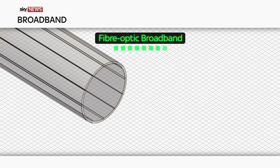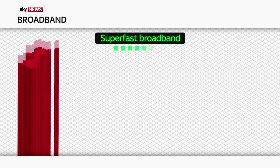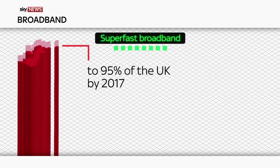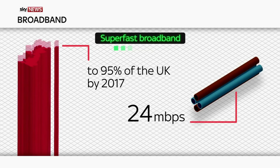Then there's the fiber optic option — the kind we've been looking at in London's sewers. Its higher speeds of up to one gigabit per second mean you could download an HD movie in around two minutes, something that would take about two and a half hours with an ADSL connection. And while we're talking speed, the government wants to see superfast broadband rolled out to 95% of the UK by 2017, using a mix of copper and fiber optic cables that'll enable speeds of at least 24 megabits per second.